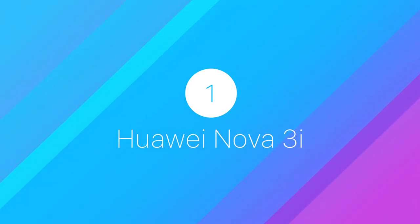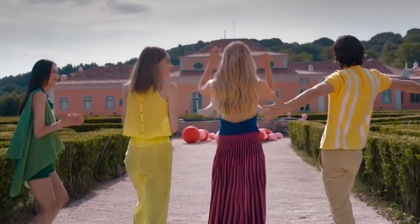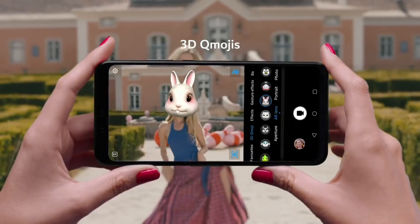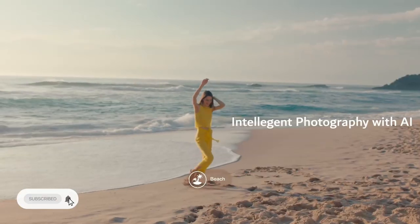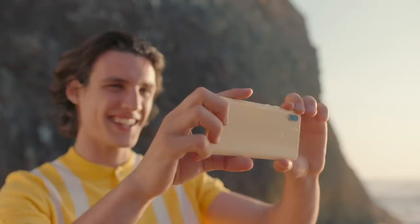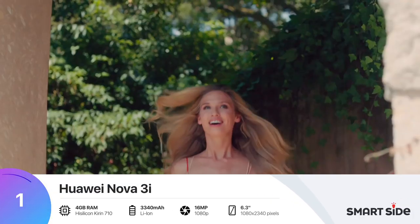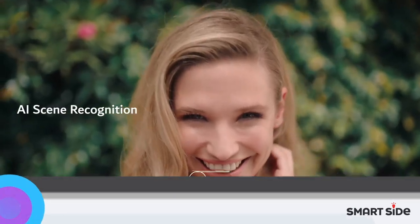Number 1: Huawei Nova 3i. This is an absolutely gorgeous-looking phone at an amazing price. Featuring a promising camera, a delicate yet premium design, a decent processor, and an amazing display, Huawei Nova 3i is undoubtedly a perfect device for the young.